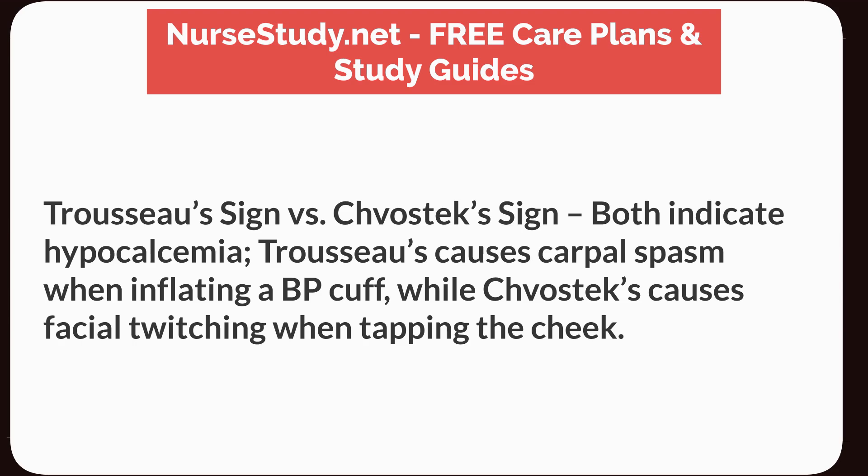Trousseau's sign versus Chvostek's sign. Both indicate hypocalcemia. Trousseau's causes carpal spasm when inflating a BP cuff, while Chvostek's causes facial twitching when tapping the cheek.